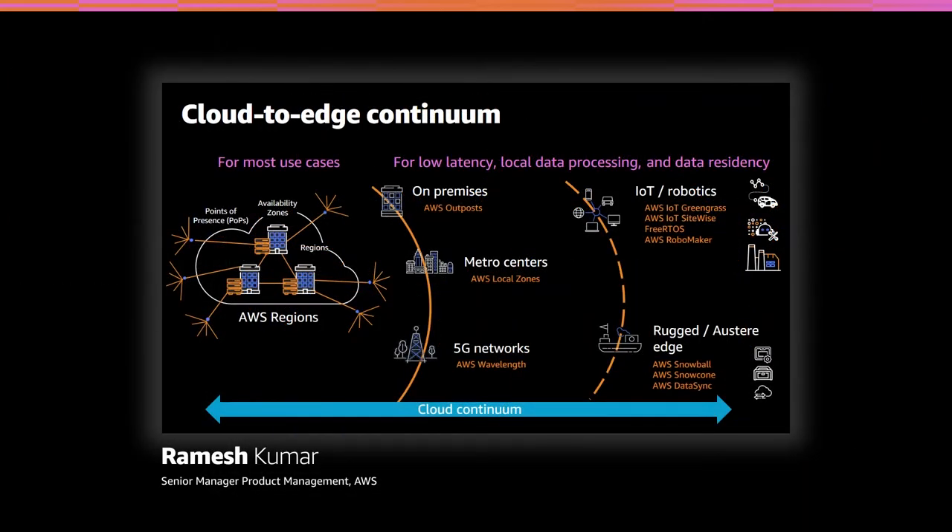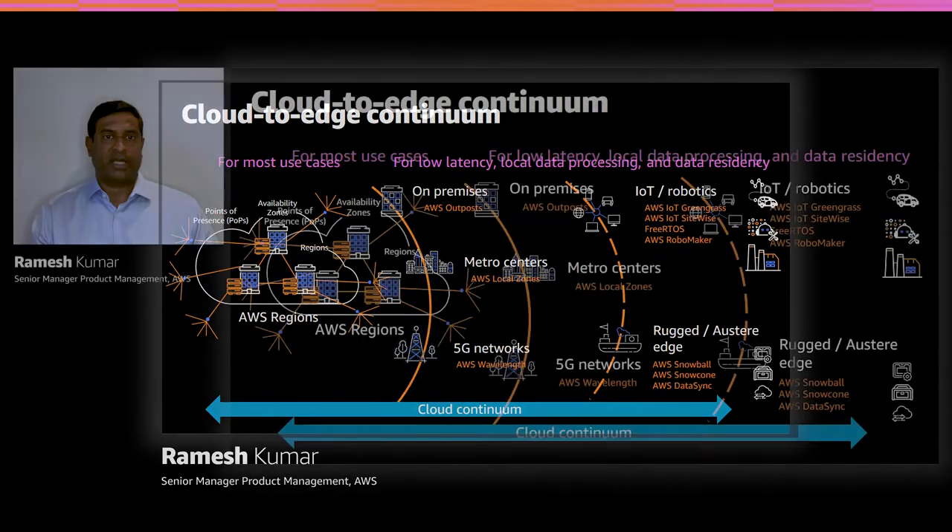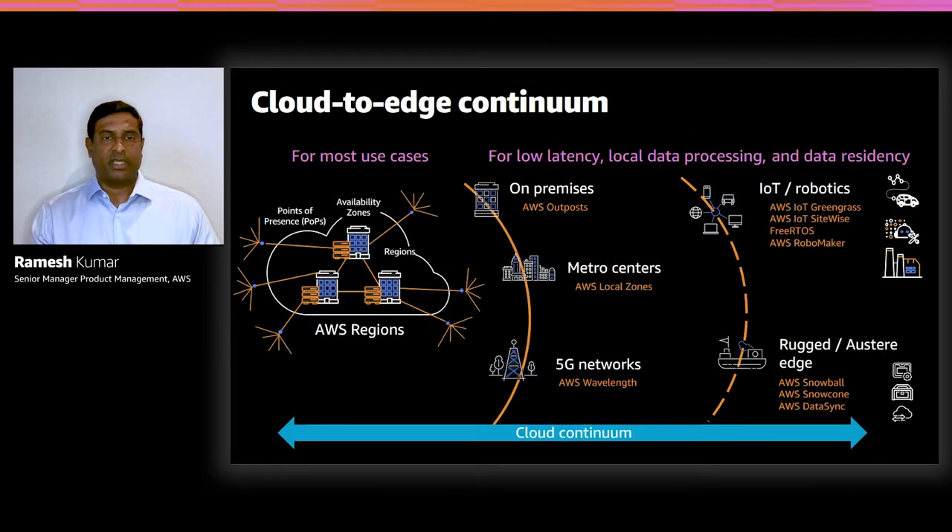With AWS Snowcone, customers can use it in mobile and portable workflows — at a construction site, in an autonomous vehicle, attached to a moving robot, or even attached to a drone for photogrammetry applications. On the top right, you see AWS IoT services and AWS RoboMaker, which are ideal for factory, industrial, automotive, smart city, and smart home type applications.